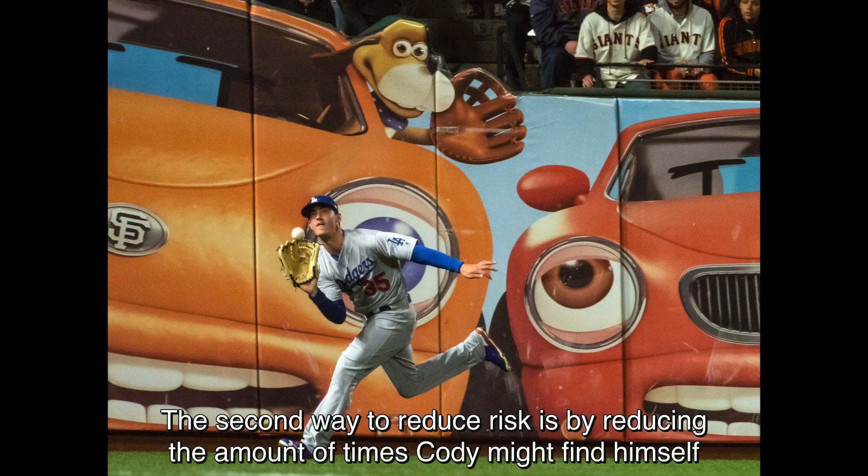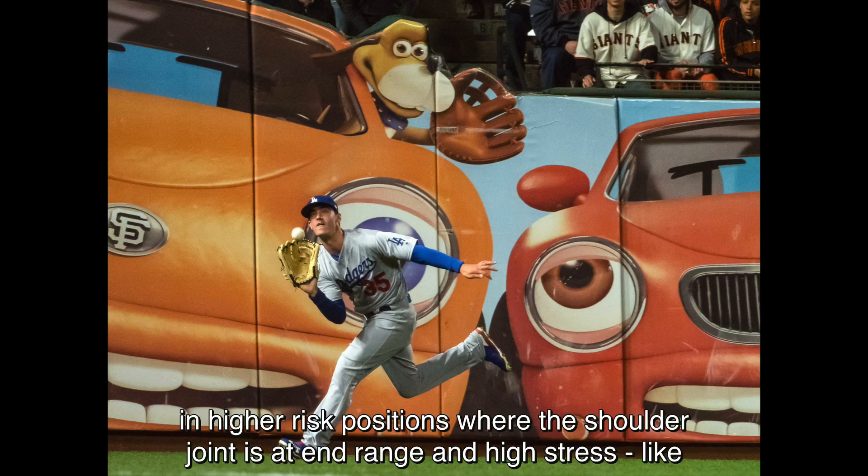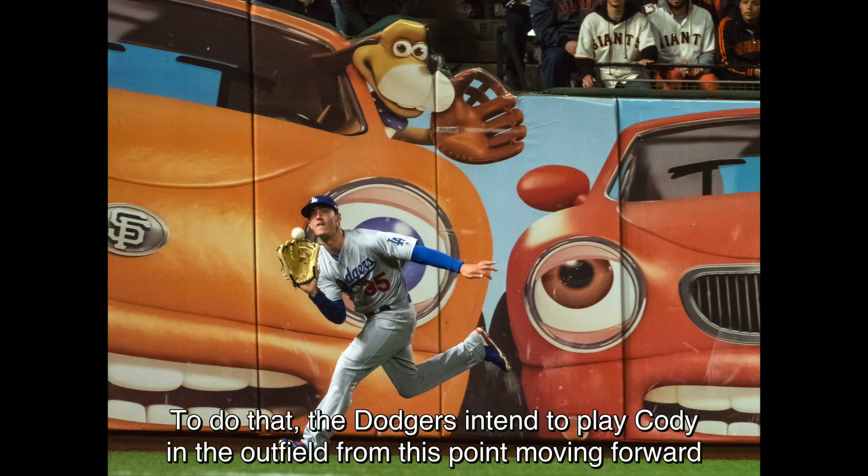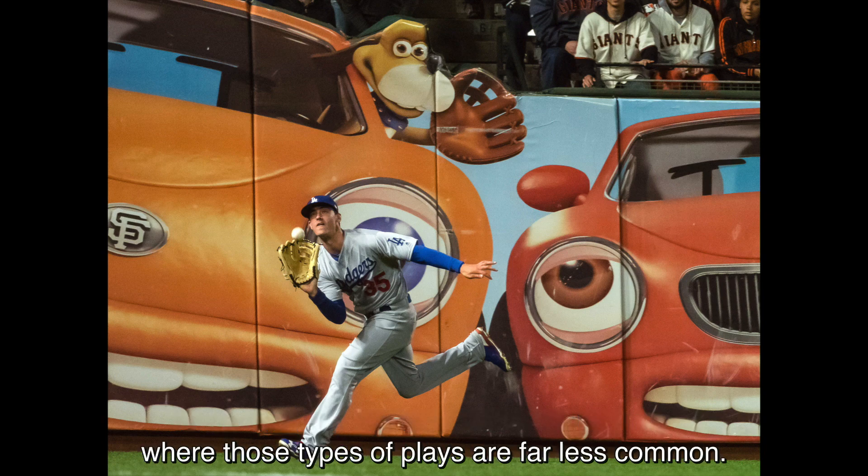The second way to reduce risk is by reducing the amount of times Cody might find himself in higher-risk positions where the shoulder joint is at end range and high stress, like diving hard for a ground ball to the right. To do that, the Dodgers intend to play Cody in the outfield from this point moving forward, where those types of plays are far less common.